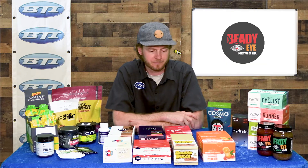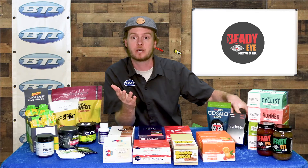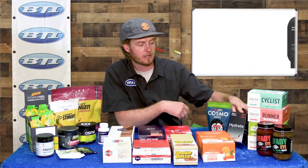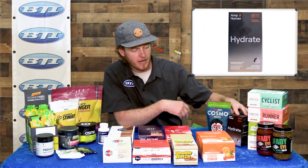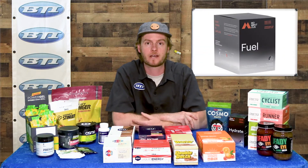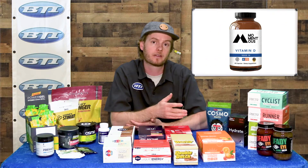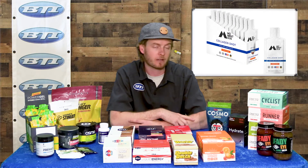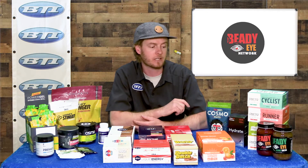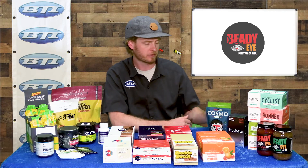They've got a couple of others from Osmo as well. Here's another unique one: Amp Human Research — the makers of PR Lotion, super heralded on the pro road circuit — they've got a nutrition brand called Momentous. What I've got here today is a product called Hydrate, a pretty thin drink mix with not a lot of calories, more just electrolyte-focused. They've also got a great drink mix in single-serving packets, plus unique products like a collagen shot — something a lot of higher-performance athletes are looking into.